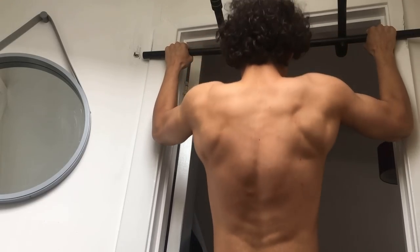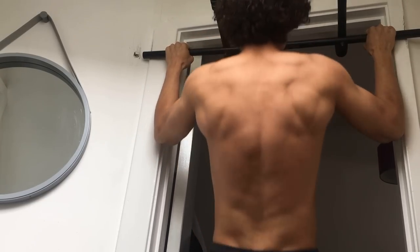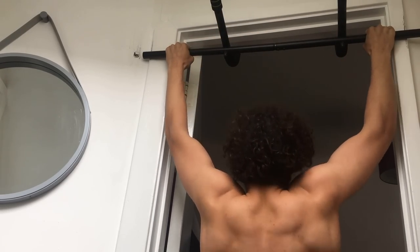For pulling exercises, no surprise — it's got to be the pull-up. Pull-ups pretty much engage every muscle in your back and even your biceps. Again, the progressions for the pull-up are endless.